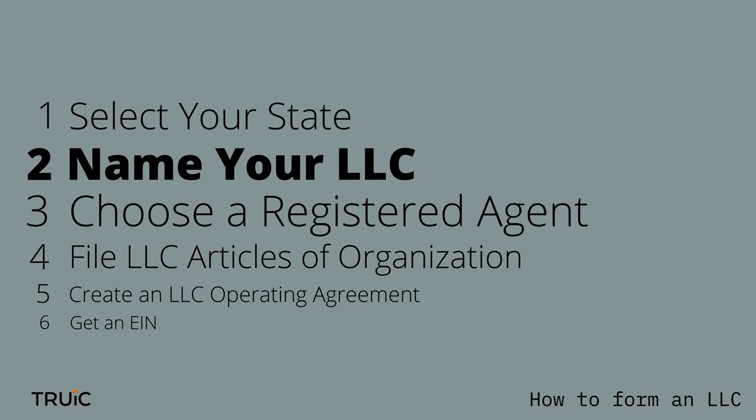Step two: name your LLC. Naming your business is probably one of the most fun steps of formalizing your business. You get to be creative and come up with something that really represents your brand. But hold on — you need to make sure the name you pick is unique. So go ahead and do a business name search online to make sure no one else has already taken your idea. And while you're at it, check your state's naming guidelines.